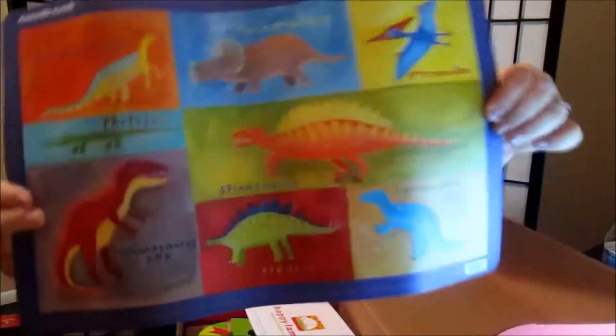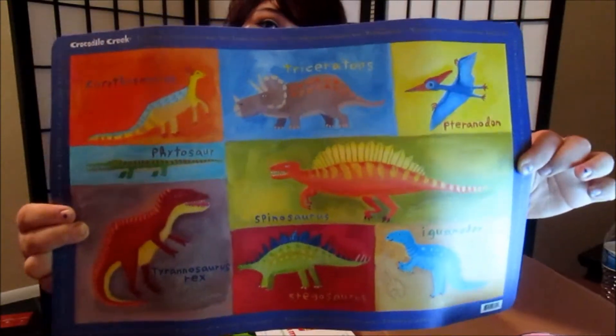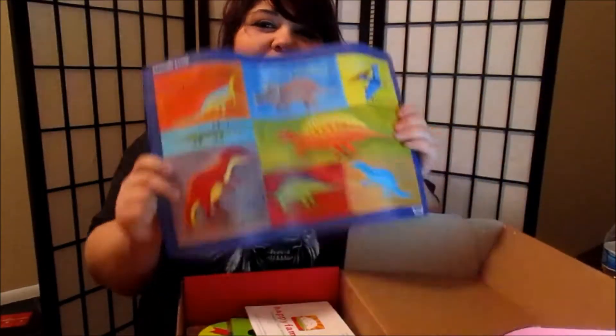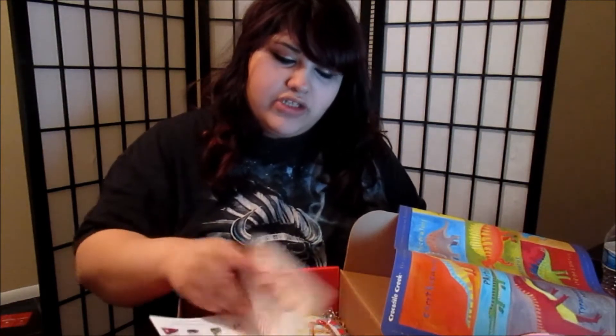The first thing we got is this mat for where his food will go — like plates and stuff for the table. It's really cute, it has a bunch of dinosaurs and I love this. They also give you a paper that shows how much everything costs, which is pretty cool. You get a lot of stuff worth the money that you pay.